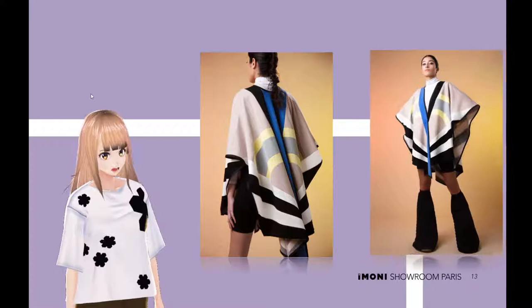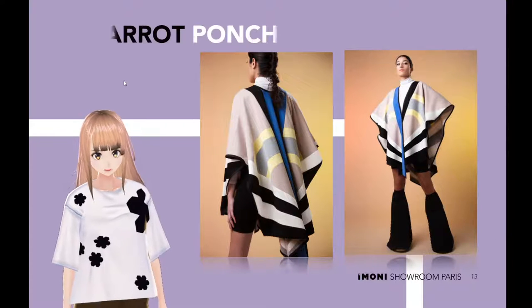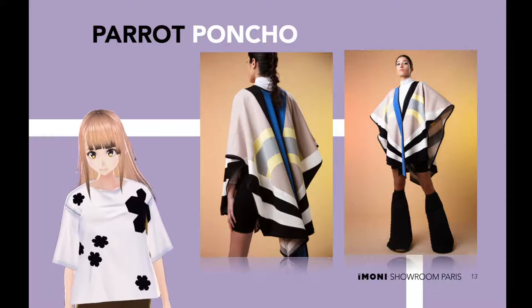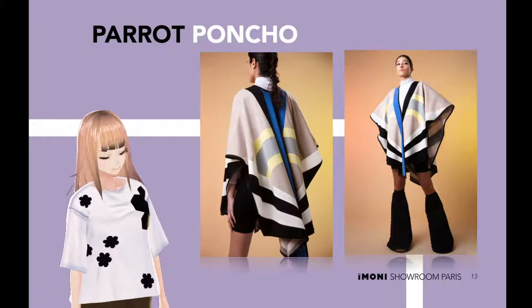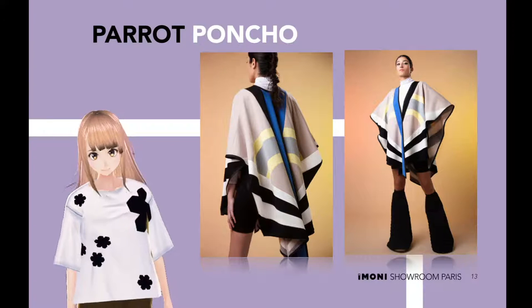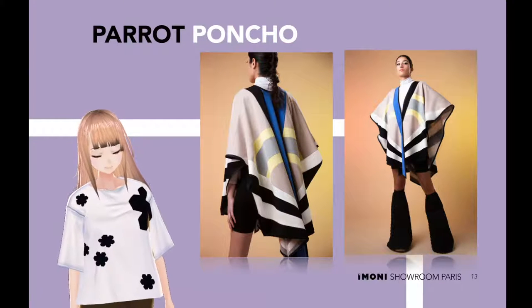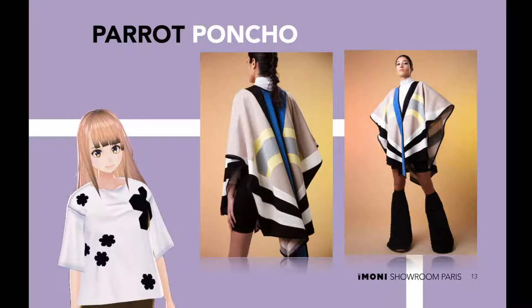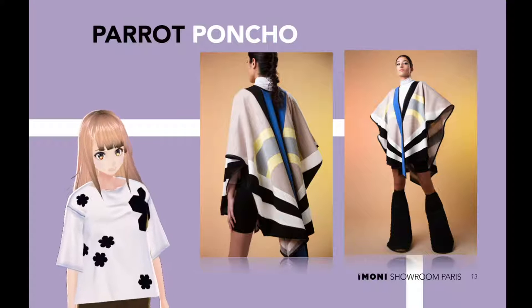Parrot poncho. Instant elegance is made easy with Mira Hayek. Presented in a multicolored abstract print, this parrot poncho is as elegant as you are. Put it on and go! It features a slip-on style, asymmetrical styling and an abstract patchwork.